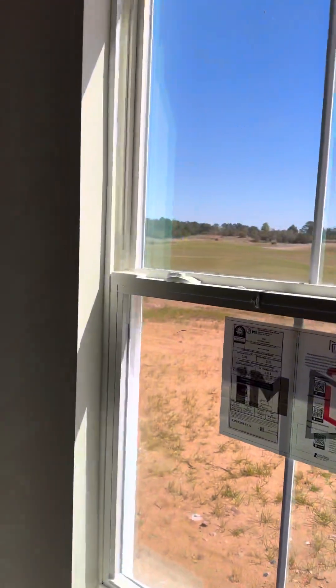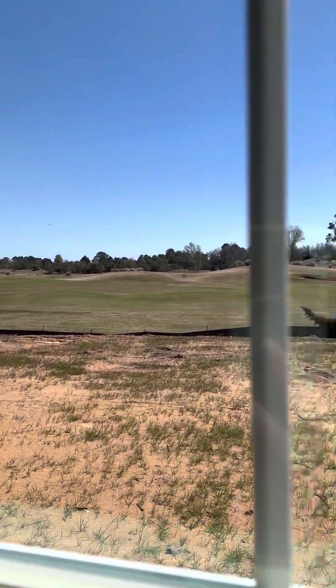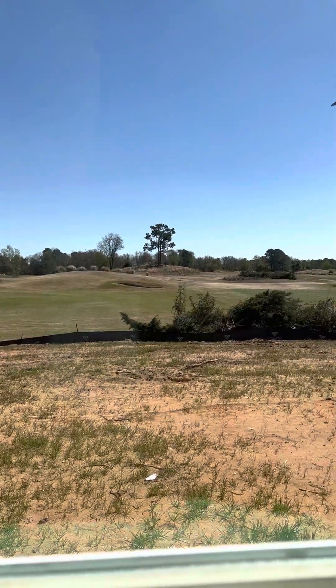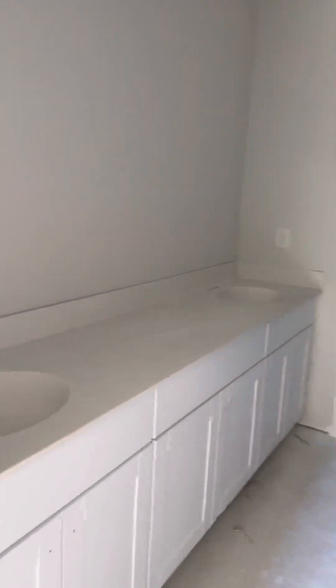Great view of the golf course. Here's the owner's suite bathroom — you've got a double vanity sink, a fiberglass shower enclosure, this is your water closet, and then your walk-in closet.